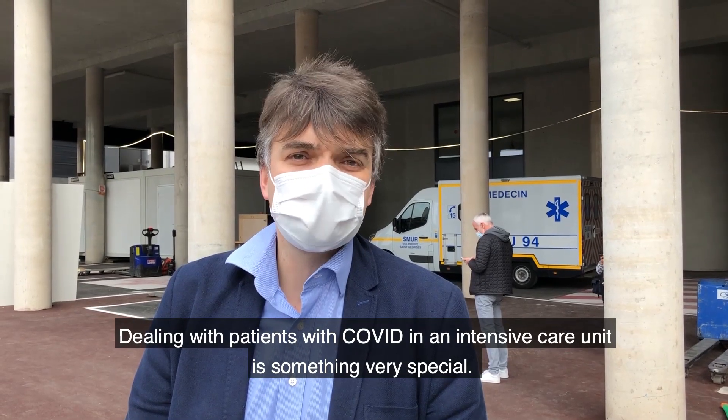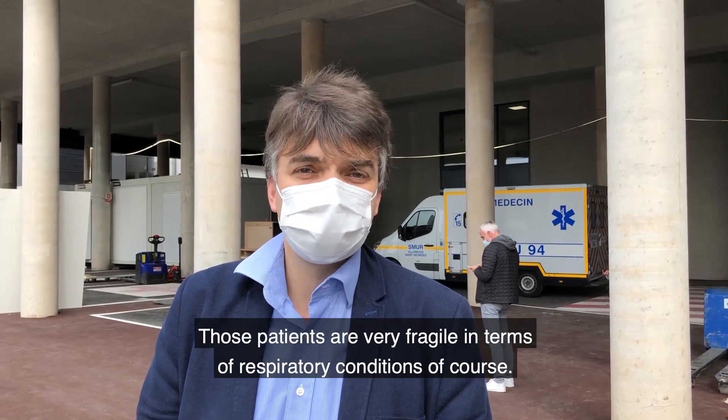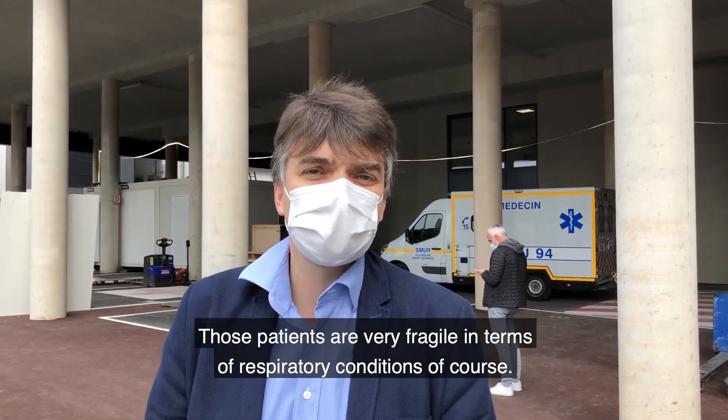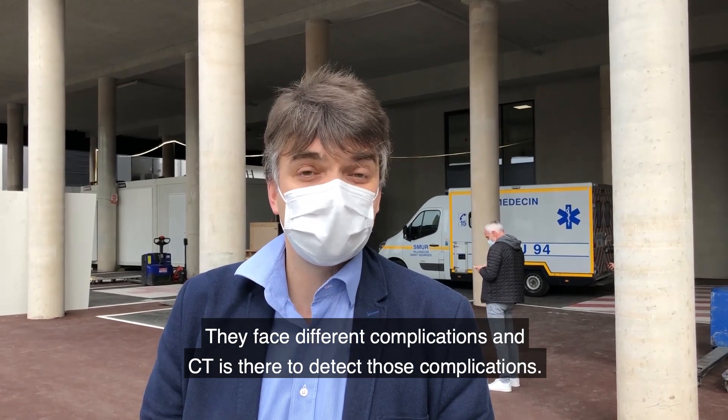Dealing with patients with COVID in the intensive care unit is something very special. Those patients are very fragile in terms of respiratory condition, of course. They face different complications, and CT is there to detect those complications.